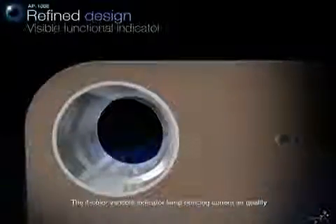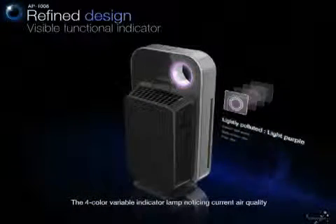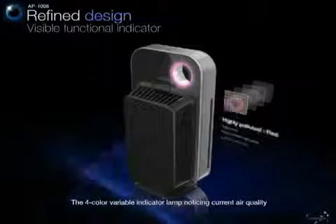A functional indicator lamp shows the current air quality with four colors from blue to red, according to the air pollution level on a real-time basis.